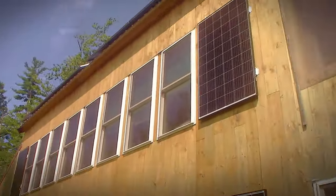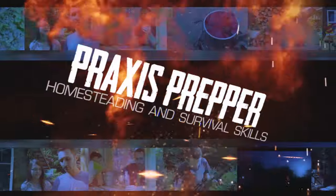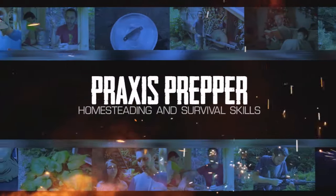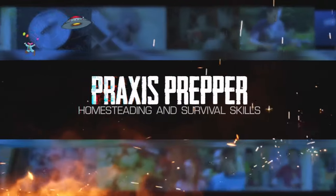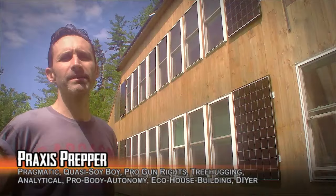I just screwed a thousand dollars worth of solar panels vertically on the side of my house. Am I crazy for doing that? Definitely probably not. Hey everybody, this is Praxis.